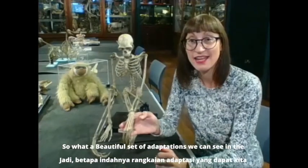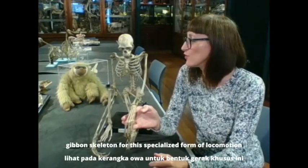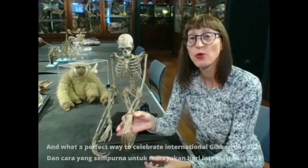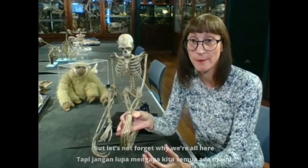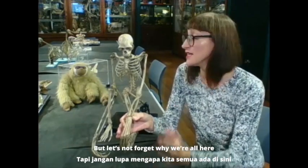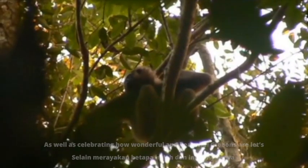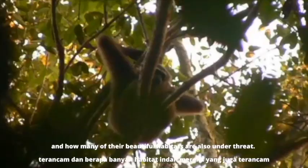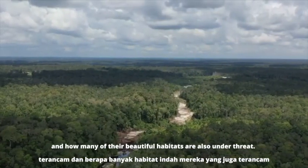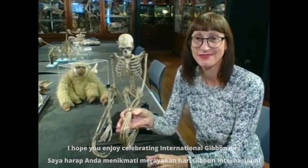What a beautiful set of adaptations we see in the gibbon skeleton for this specialized form of locomotion, and what a perfect way to celebrate International Gibbon Day 2021. But let's not forget why we're all here. As well as celebrating how wonderful and beautiful gibbons are, let's remember how rare they are, how many species are under threat, and how many of their beautiful habitats are also under threat. I hope you enjoy celebrating International Gibbon Day.